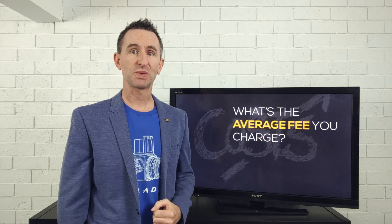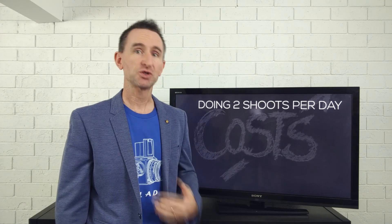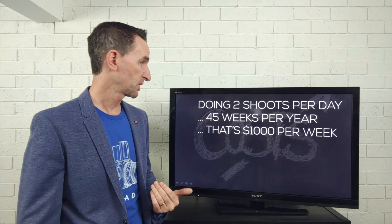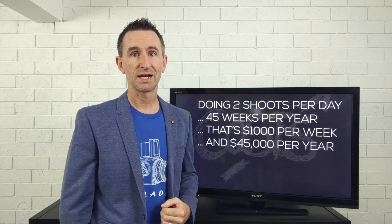We're going to start by working out an average fee and an expected number of jobs in a 12-month period. I'm going to assume a really low fee of $100 per photo shoot — hopefully you're charging a lot more than that. I just wanted to show an example of a very low fee and how much of a problem that can be. So we'll assume you're charging $100, doing two photo shoots per day, for 45 weeks per year, giving you $1,000 per week and $45,000 per year across 450 photo shoots.